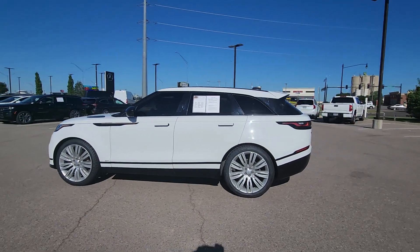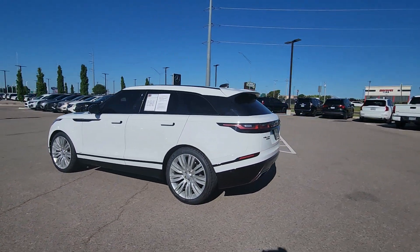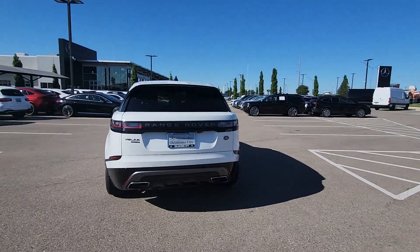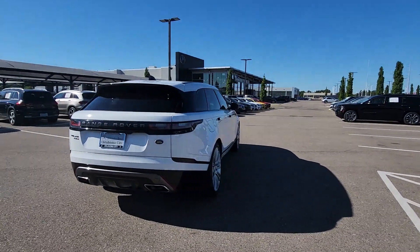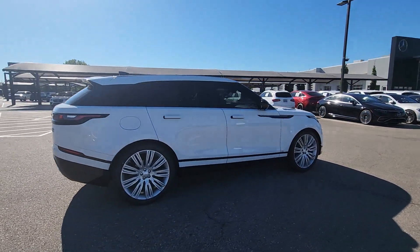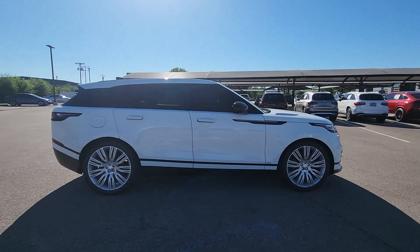Your next car could be the 2019 Land Rover Range Rover Velar. With less than 90,000 miles on the odometer, this vehicle provides excellent value. Enter a refined world of distinctive style, impressive versatility, and satisfying performance.